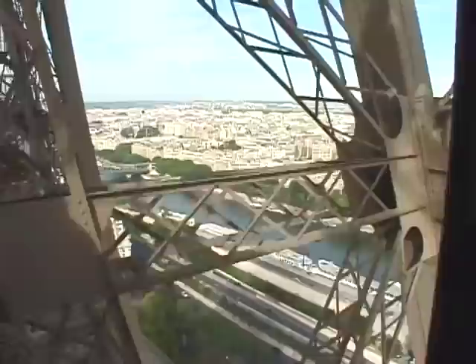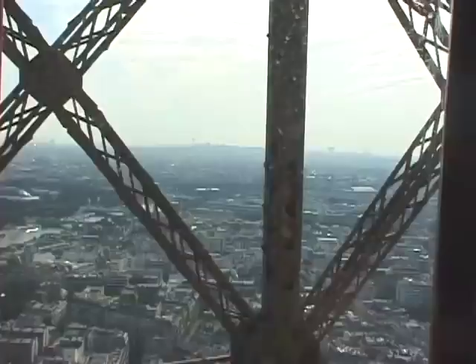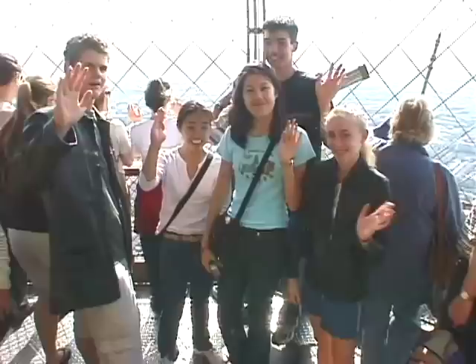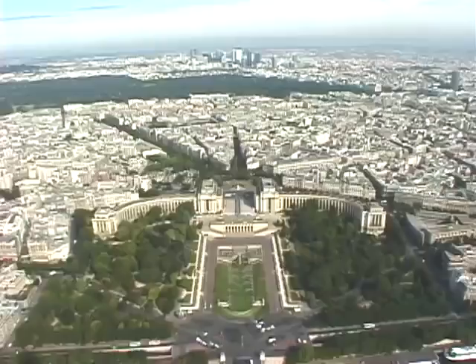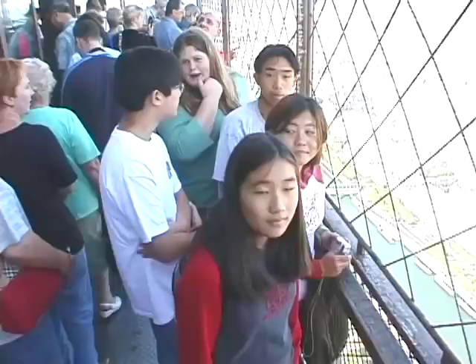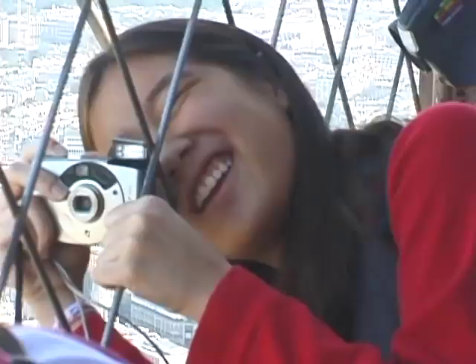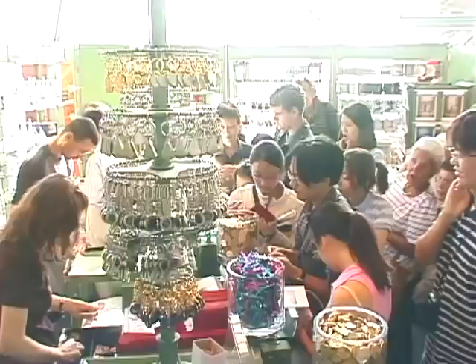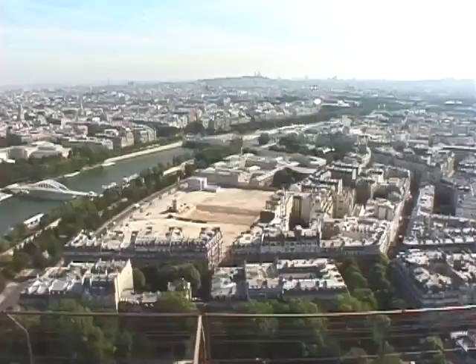You want to go up to the third level, which is the highest level, for the most commanding view out over the city. You ride two different elevators to get up there — these are original elevators that came with the tower, built by Eiffel back in 1889. It was the highest building in the world when it was constructed, and it was meant to be a temporary building to be torn down after the World's Fair, but they found a good use for it to transmit radio signals, which had just recently been invented.